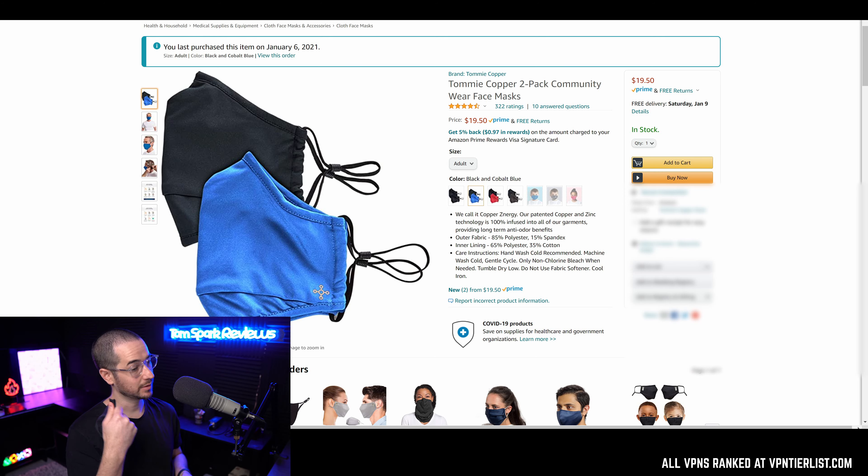If you want to buy this one, here it is on Amazon — pretty affordable at about 10 bucks each. I think it's worth it; this is probably the best mask I've used. I really think you guys should check this one out. Stay safe out there, and thanks for supporting this video and the channel.